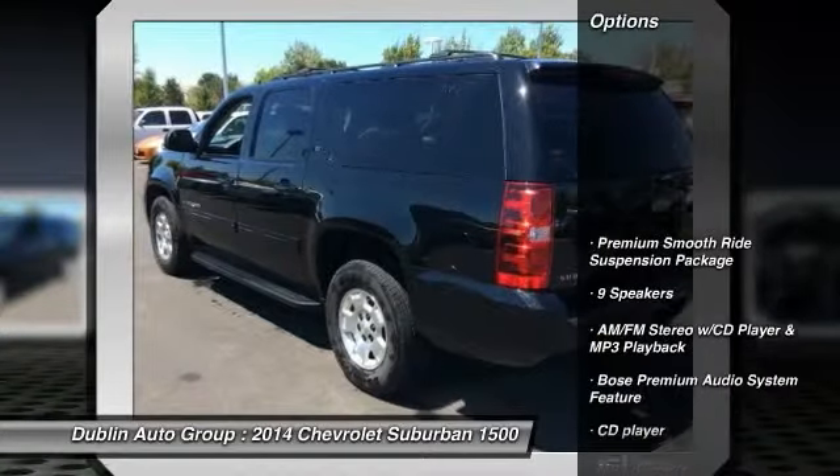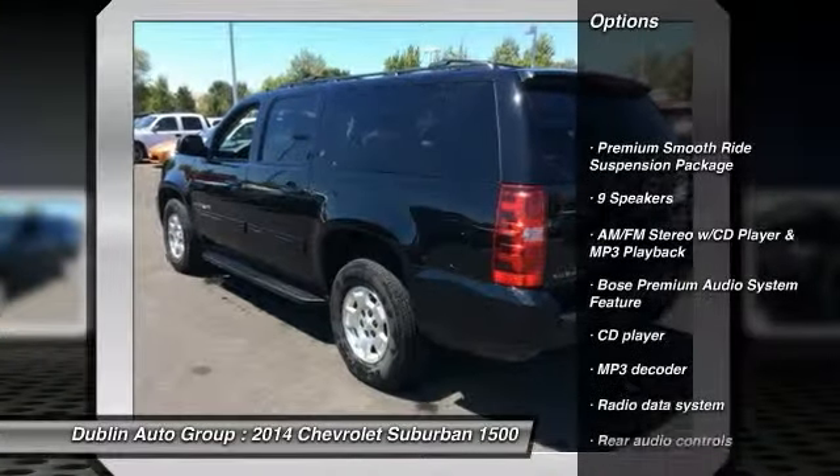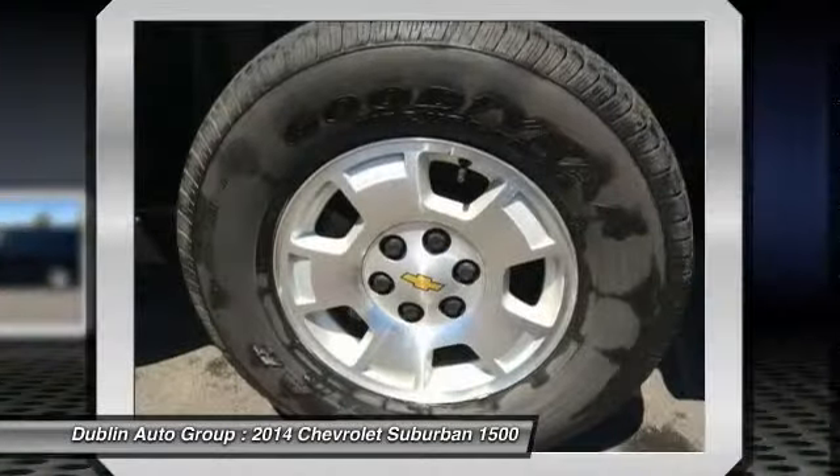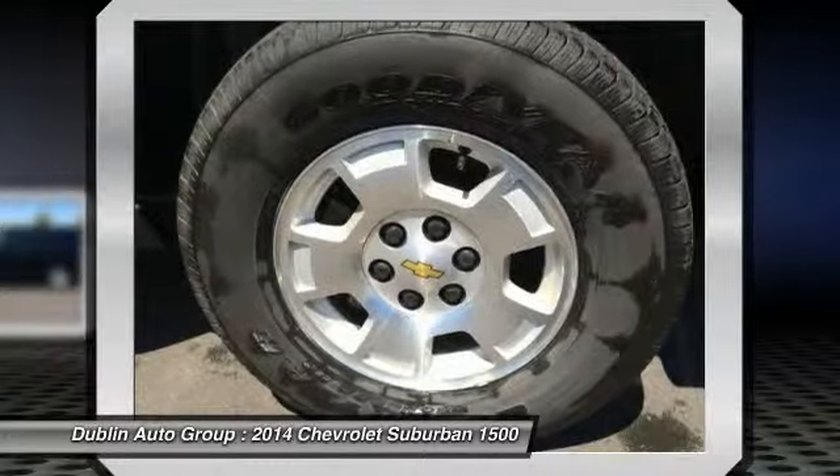Here are some of this vehicle's great options: power passenger seat, traction control, dual airbags, power steering, front air conditioning, and four-wheel disc brakes.